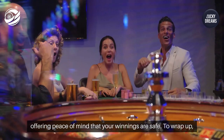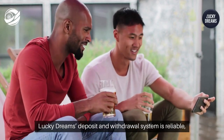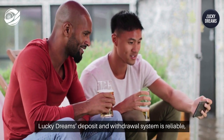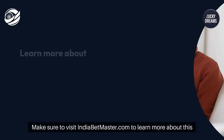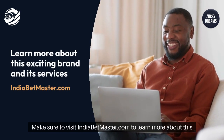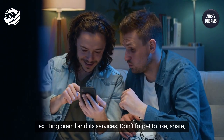The withdrawal process is not just fast but secure, offering peace of mind that your winnings are safe. To wrap up, Lucky Dreams' deposit and withdrawal system is reliable, with security being a priority for Indian users. Make sure to visit indiabetmaster.com to learn more about this exciting brand and its services. Don't forget to like, share, and subscribe to our channel for more betting insights.